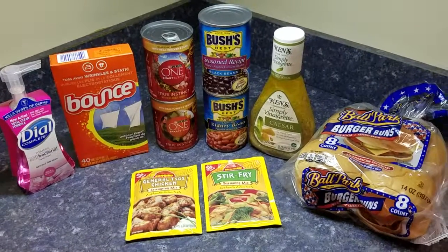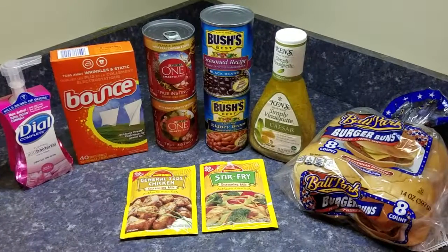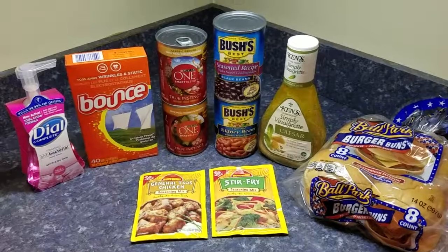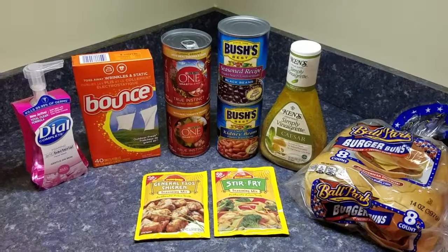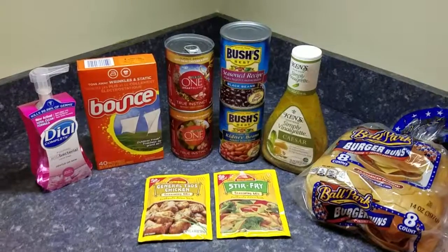Hello my frugal divas, it's Lisa Marie here and this is my haul for September 20th, 2017. My initial plan was to go to Rite Aid and get some of the awesome deals I'd seen other people doing on YouTube, but of course I went in the middle of the week and everything was gone — everything I wanted to get.